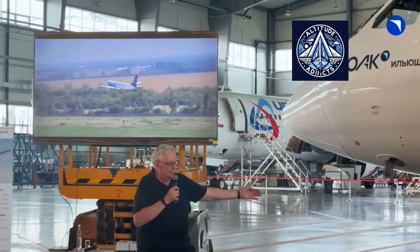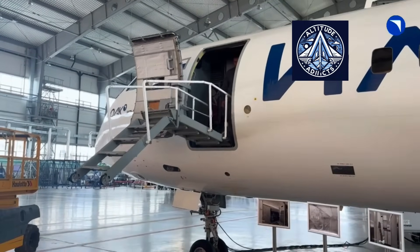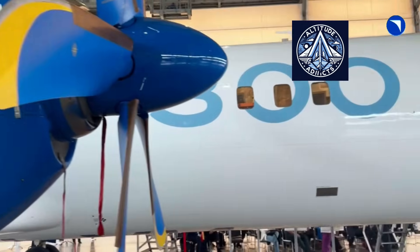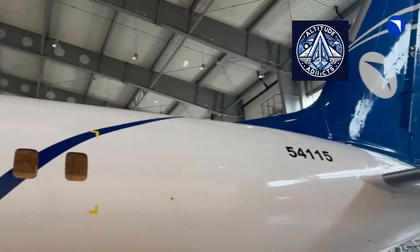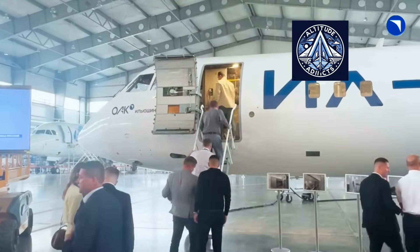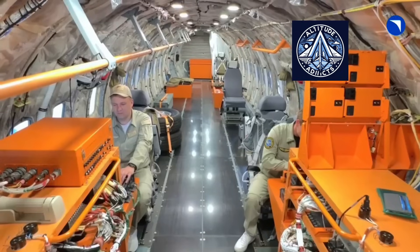Overall, the TV7-117ST-01 is competitive in power and efficiency among regional turboprop engines. It is lightweight and has advanced digital controls, though it mainly serves the Russian market. The Pratt & Whitney PW-100 family has a stronger global presence, higher maximum power in some variants, and a longer operational history worldwide. Still, the TV7-117ST-01's demonstrated flight hours and ongoing upgrades prove its reliability and efficiency for Russia's regional aviation needs.